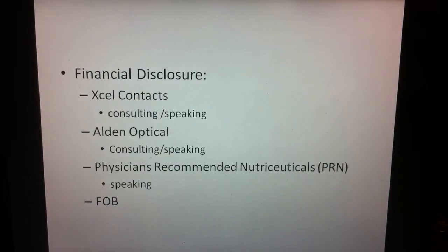My financial disclosures: I've been paid and consulted with Excel Contacts and Alden Optical, as well as PRN, Physicians Recommended Nutraceuticals, and I'm a friend of Bill Trattler.